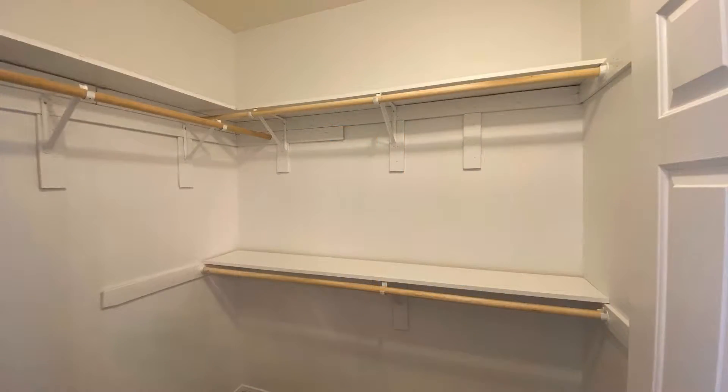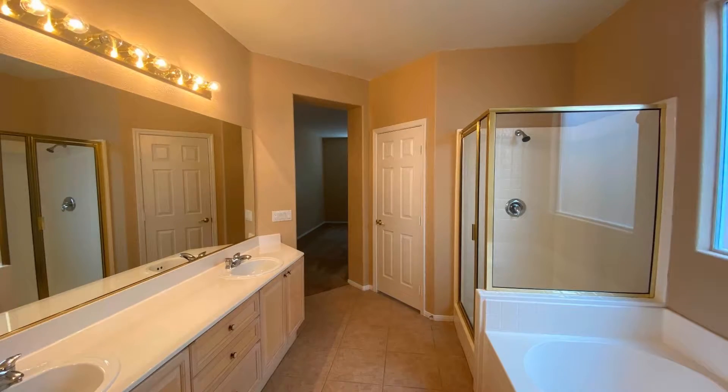The amazing kitchen boasts tiled floors, granite countertops, and storage cabinets.